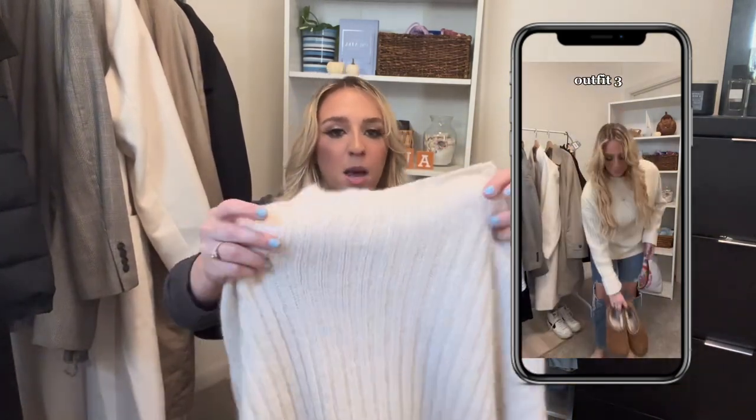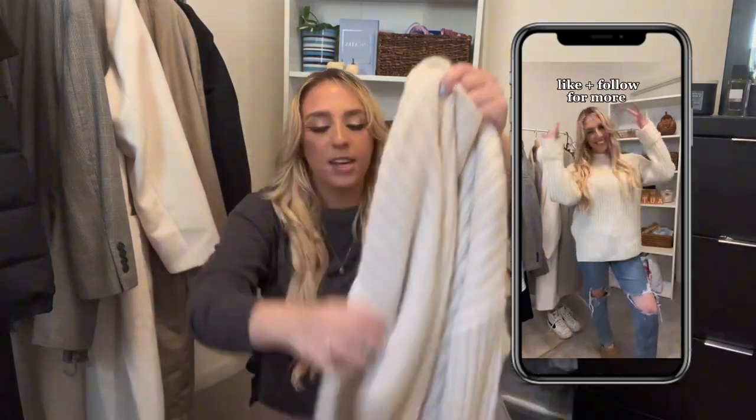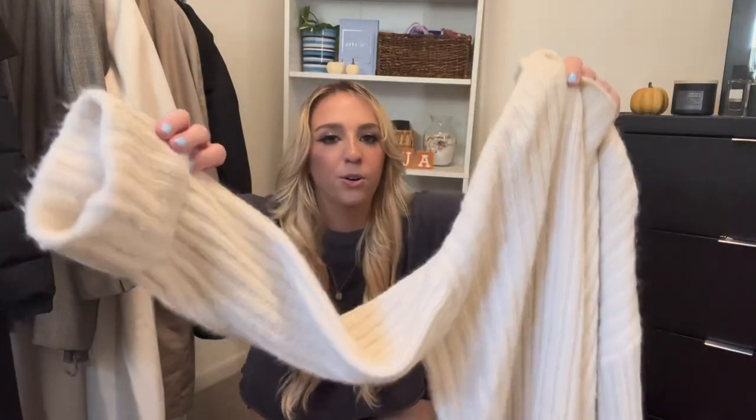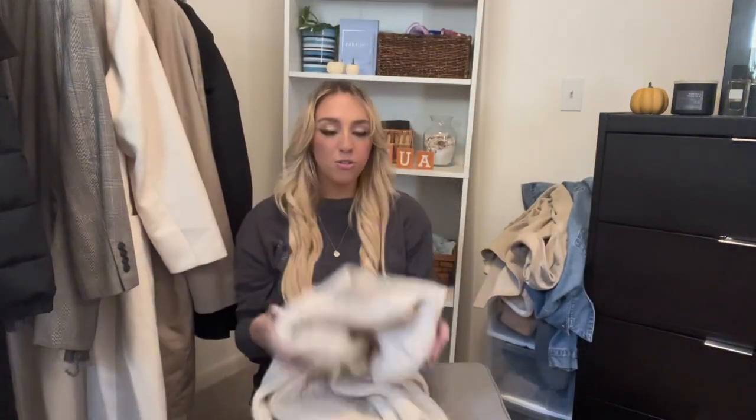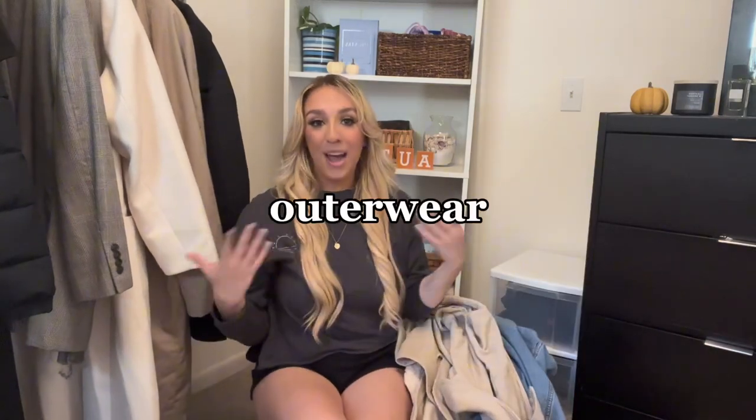The last sweater I chose is this really oversized one I thrifted for a few dollars — it's from Old Navy. Old Navy has some of my favorite sweaters, so definitely check them out. It has a classic ribbing and sweater material, long sleeves, and it's very long on me, which I love. Sometimes you just want to wear leggings and a cozy sweater and be done with the day.